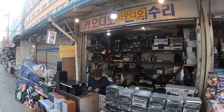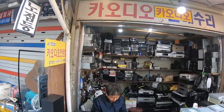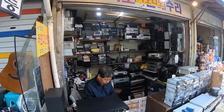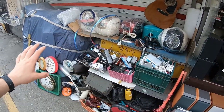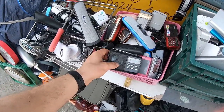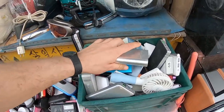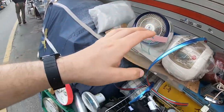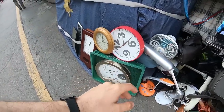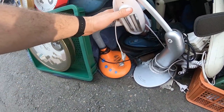This gentleman here is fixing car stereos. There's a stall here just selling a variety of old things — I think this is a mini radio, we've got some power packs, some irons, a guitar, an old fan, some old clocks. This is my favorite thing: this vintage light — that's really cool.